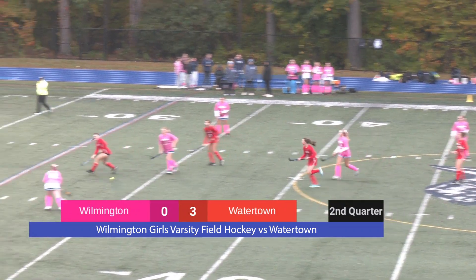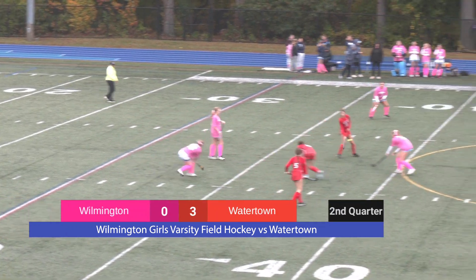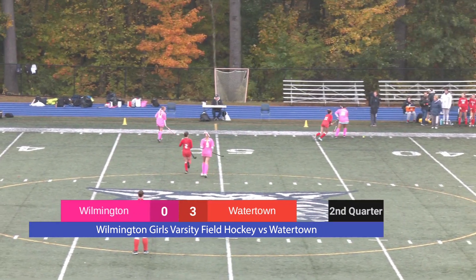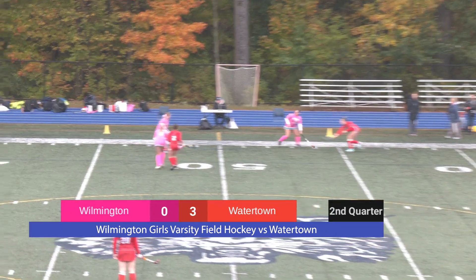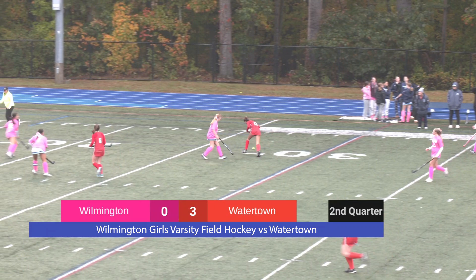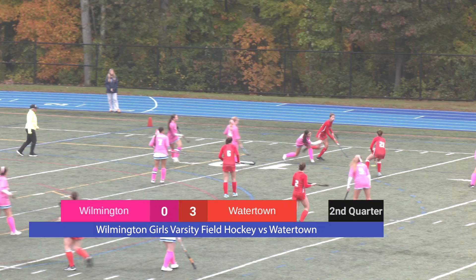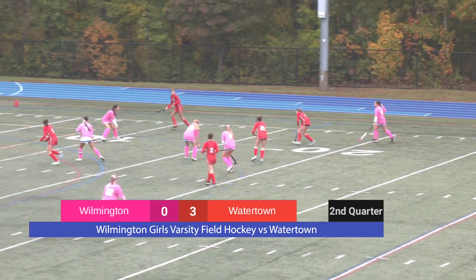We are back here in the second quarter. The score is Watertown 3, Wilmington 0. Wilmington plays the ball in, and Watertown is playing quite aggressive today. But Wilmington is just getting going — if anything about the Wildcats, I've known them to be a second-half team. So once they get into the flow of the game, I imagine we will see some serious action on the other side of the 50-yard line. Watertown applies just constant pressure and the field is pretty open to them.